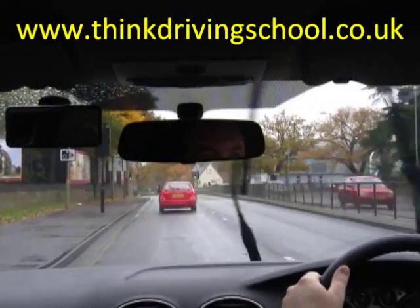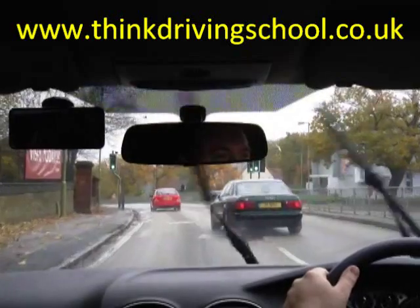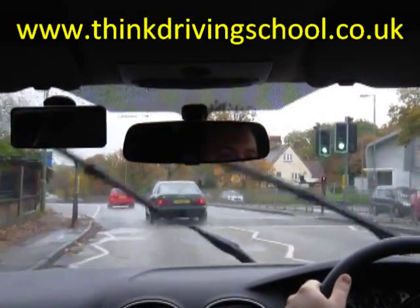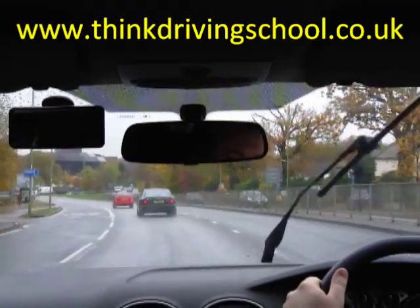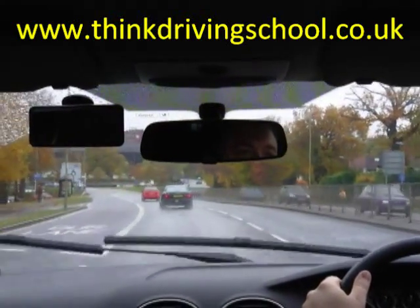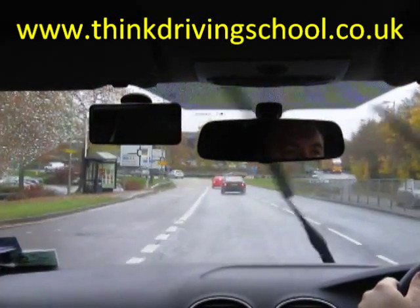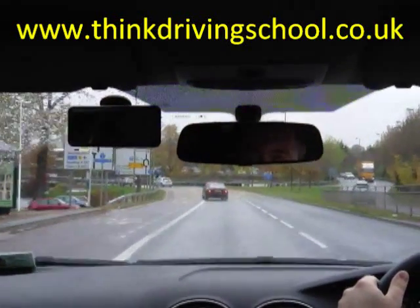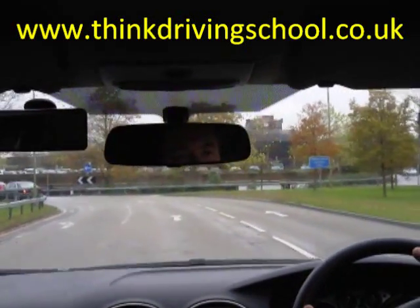Now it just tells us where the council offices are, so that one's not very helpful to us. Still looking ahead — we know the roundabout's ahead because of that sign. Centre mirror, just easing off the gas a little bit to give us a couple more seconds to see things. On the left-hand side we can see our big sign now — Reading is left, first exit. There's also a bus lane which we need to get across, so centre mirror, left mirror, left signal, chin to shoulder, check to the left, and across we go.